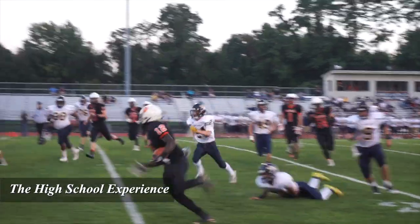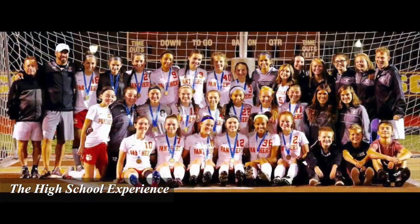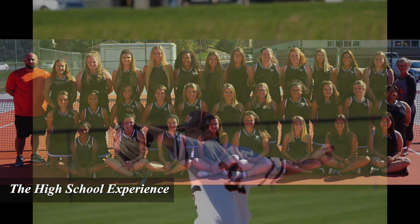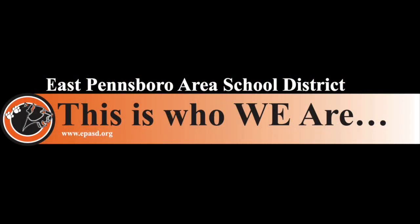East Pennsboro Area School District hosts a wide variety of championship interscholastic athletic teams and has a widely celebrated and successful music and theater arts program. East Pennsboro Area School District — this is who we are.